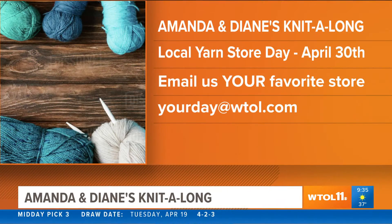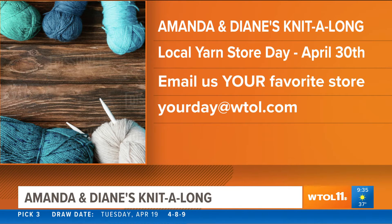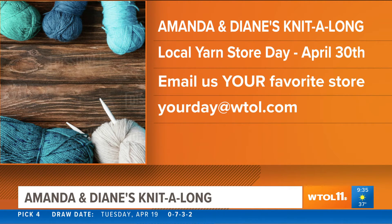I'm excited about something I'm working on — we are going to be calling for local yarn stores because local yarn store day is April 30th. We want to highlight all the fun activities that our local yarn shops are doing. Store owners or shoppers, let us know what activities you have planned. The email is yourdayatwtol.com. I'm going to put that full list together, and I'm also going to be live at a local yarn store next Wednesday to get excited about local yarn store day. Make sure to email us and let us know where you love to shop and what activities you've got going on.